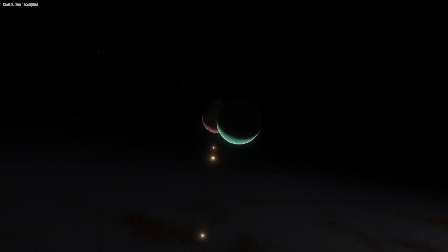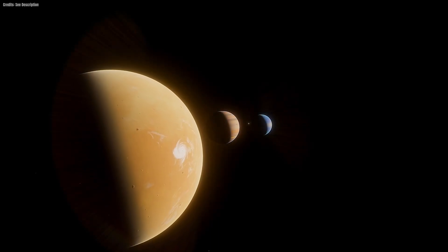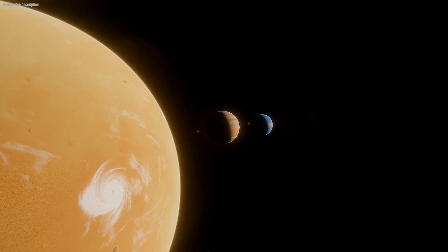Are you ready to explore the mind-blowing vastness of our solar system? To comprehend the distances between our planets, we'll be relying on the speed of light.